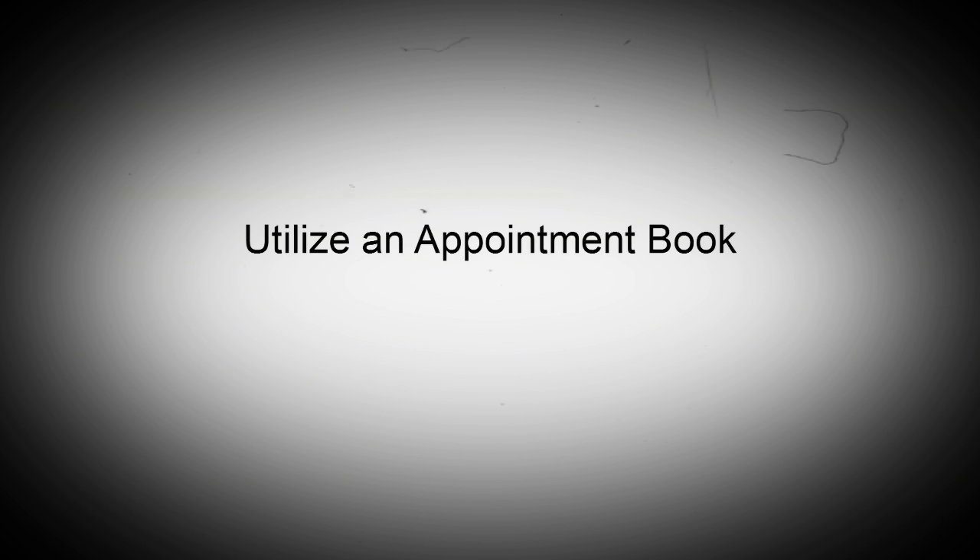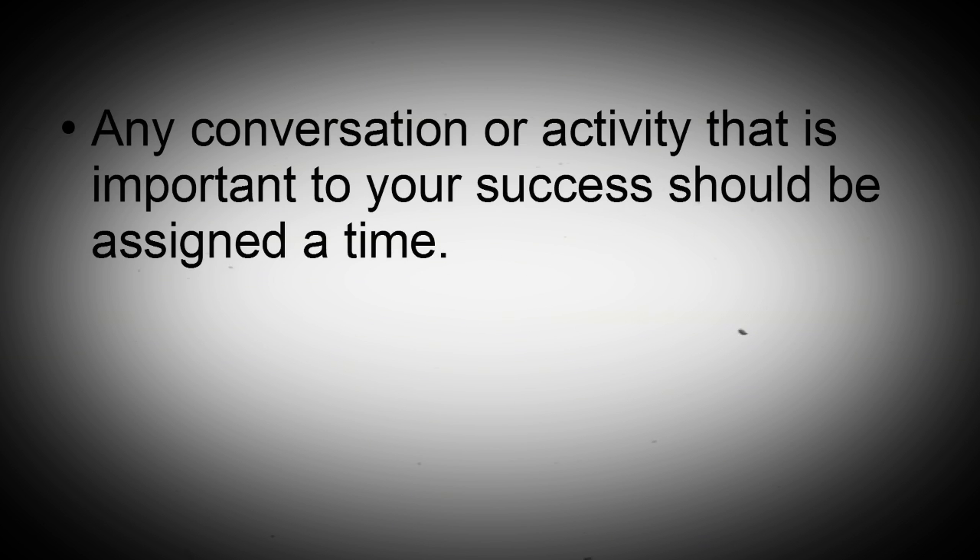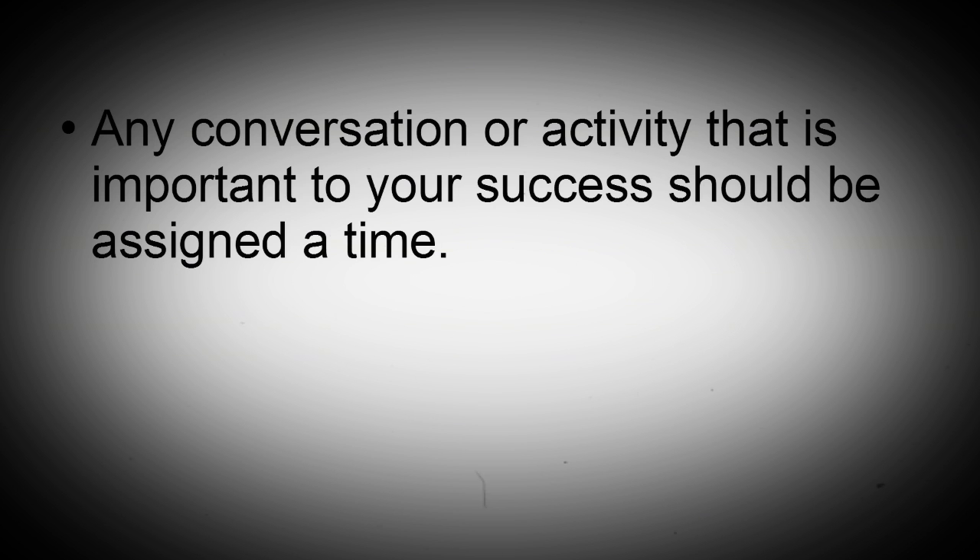Utilize an appointment book. Any conversation or activity that is important to your success should be assigned a time. If your to-do list gets longer and longer, it can get to the point where it is unworkable.